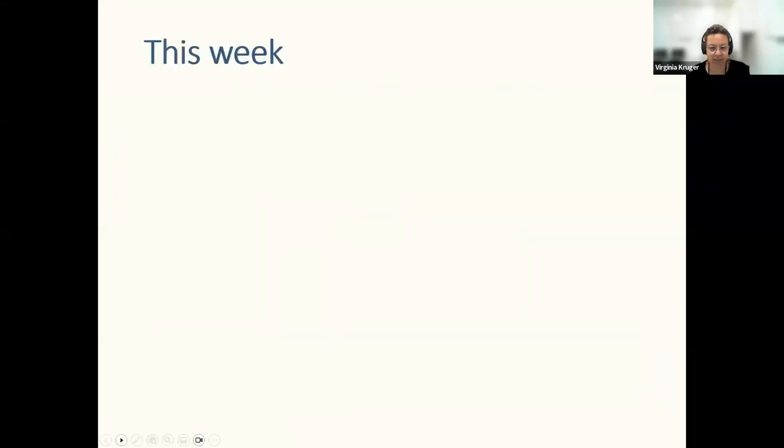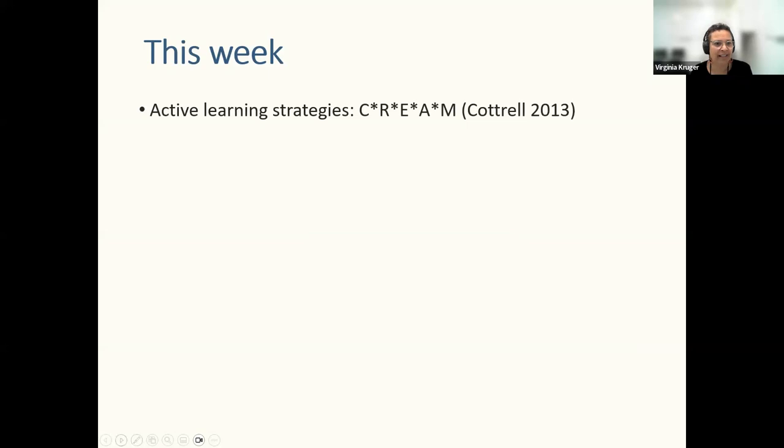This week we're going to look at active learning strategies using an acronym called CREAM. This comes from the Study Skills Handbook written by Stella Cottrell. If you happen to see one in your library, have a look — it's got some great advice for all kinds of study skills. We're taking Cottrell's idea of CREAM and building on it for this week.